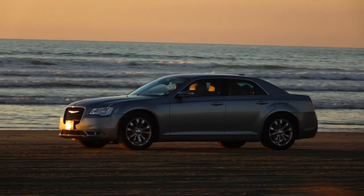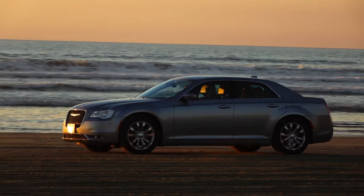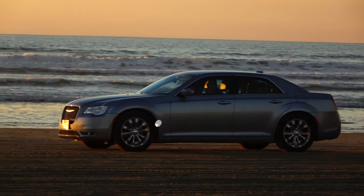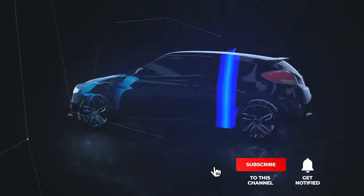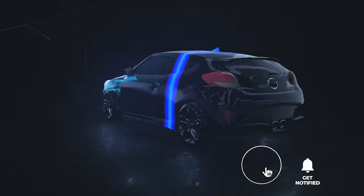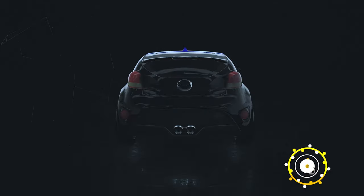Still haven't found a car cover that meets your needs? Keep watching because we have more lined up for you. If this is your first time visiting our channel, be sure to subscribe and hit the bell icon to receive notifications of our next videos.